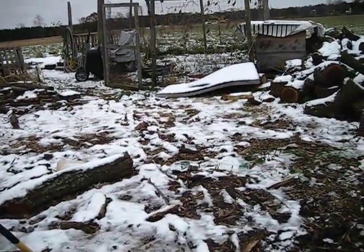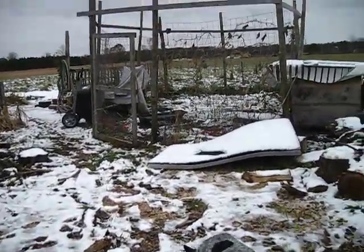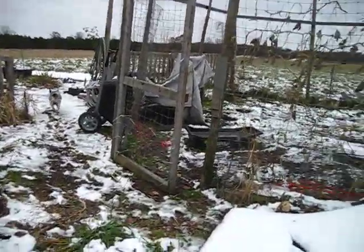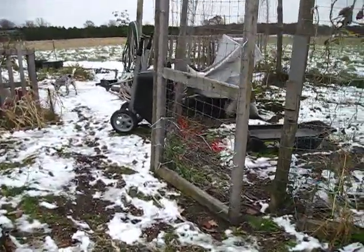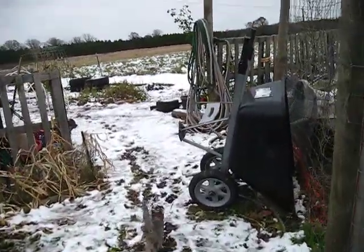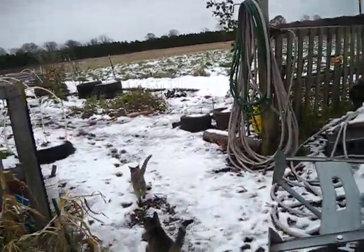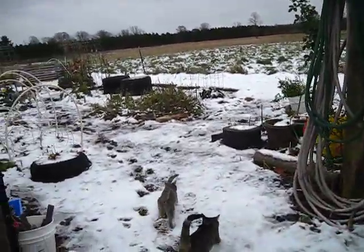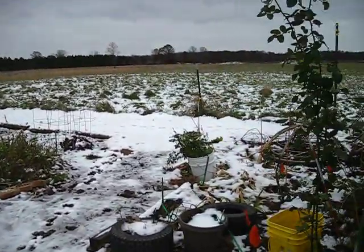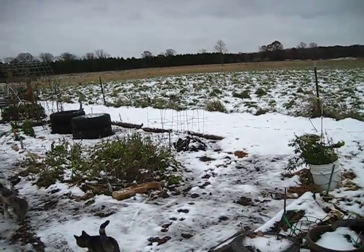Hey everybody, this is Jen from Garden Jen's Journey. I haven't done an update in a while because really nothing's been going on too much that I need to keep you abreast of, but figured I'd do a quick video today. It's the 10th of November — see how much time flies, I can't even keep track of what day it is.